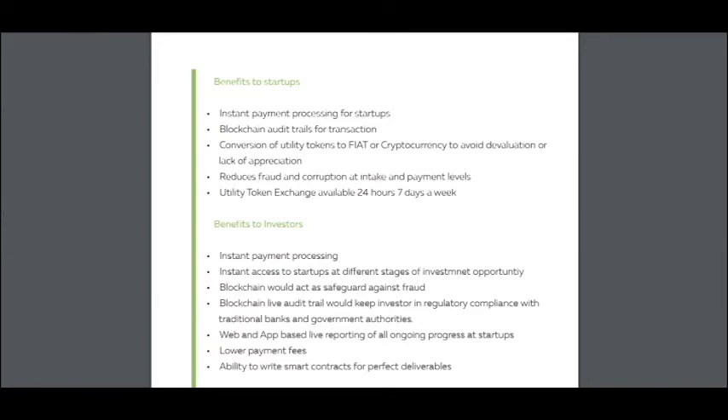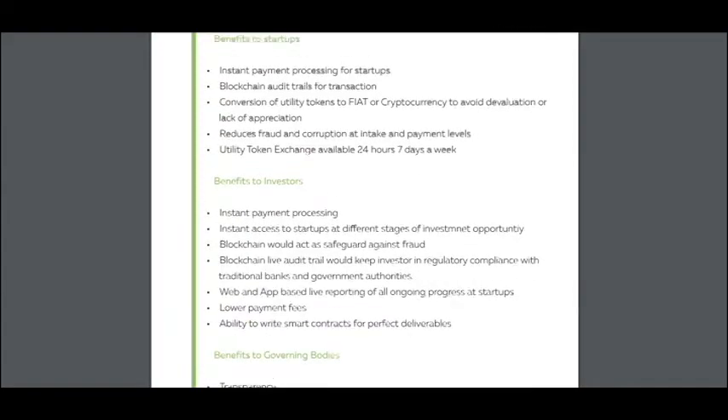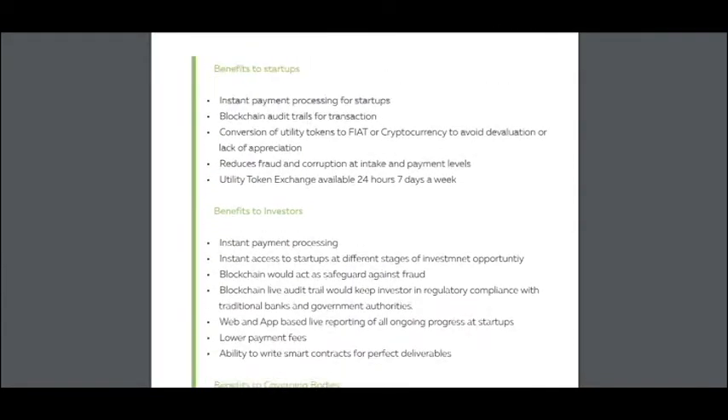Utility token exchange is available 24 hours, 7 days a week. Benefits to investors include: instant payment processing, instant access to startups at different stages of investment opportunity, blockchain acting as a safeguard against fraud, webinar-based lead reporting of all ongoing processes at startups, lower payment fees, and the ability to write smart contracts for deliverables. It's a very good benefit to startups and to investors.